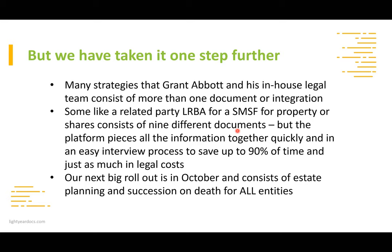If you're on the unlimited document package — basically $575 a month — you can do as many documents as you want. Our next big rollout in October covers estate planning and succession on death for all entities: family trusts, bucket companies, SMSFs by way of pensions and accumulation, a new SMSF testamentary trust that comes out of the SMSF deed rather than the will, plus wills and testamentary super proceeds trusts. You'll be saving 90% of the time and won't need to go to lawyers for most of it.